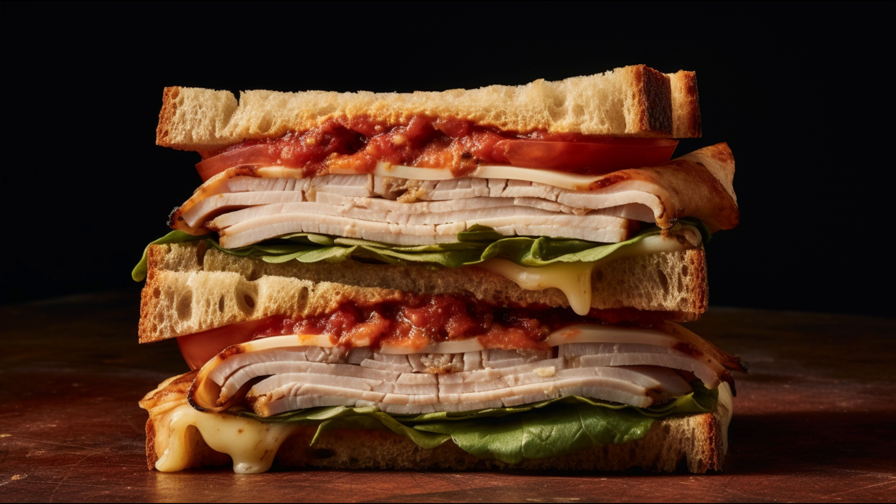First, let's talk about why we love Deli Turkey. Number one, it's packed with protein. A hearty bite of turkey can help you feel fuller for longer, repair body tissues, and even support muscle growth.